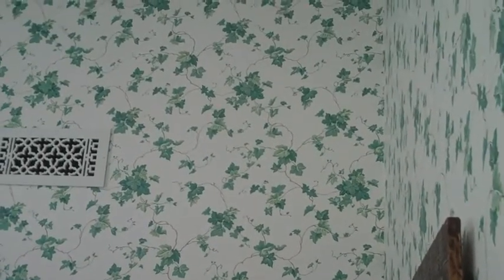You're looking at the wall in the sunroom, and it goes way, way up in this one corner, probably 14 feet off the ground. It's a hip roof, and you're looking at the Waverly English Ivy wallpaper, and that roof kind of slopes down.